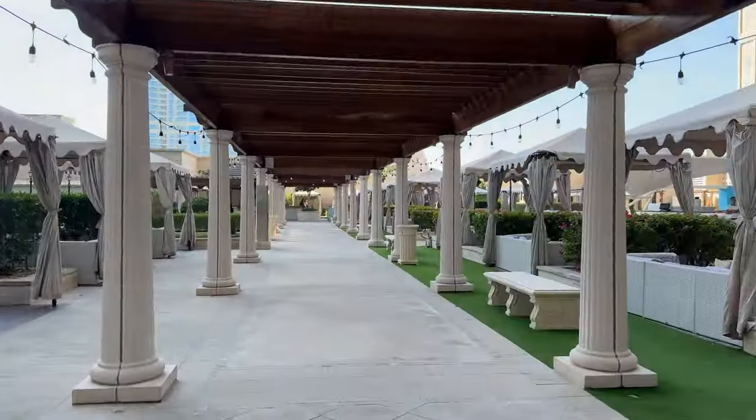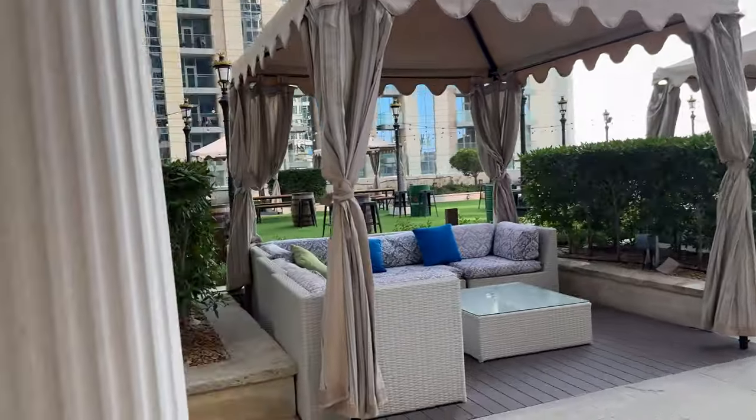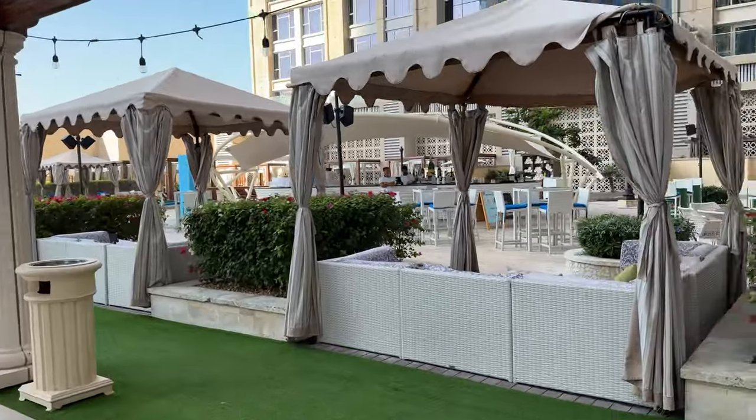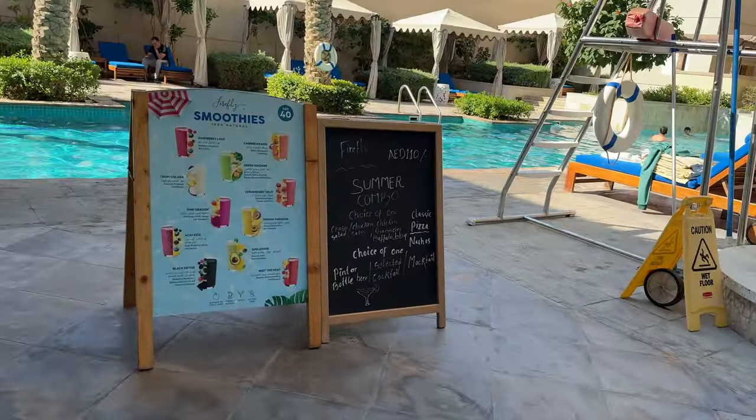The hotel also has a rooftop lounge called Firefly. A lot of seating area. Nobody's out here — it's about 11am in the morning right now. Got a little bar area over there. We got multiple pools all around.